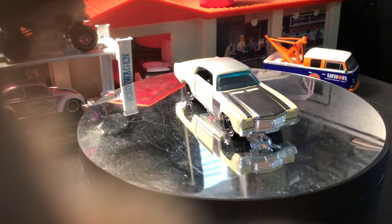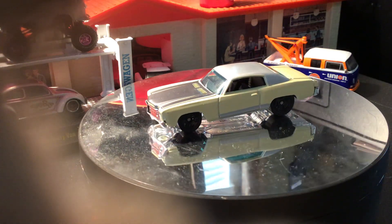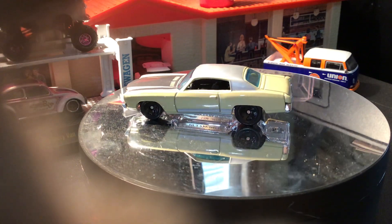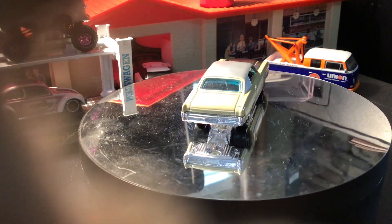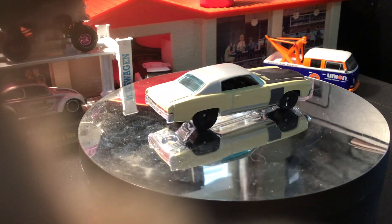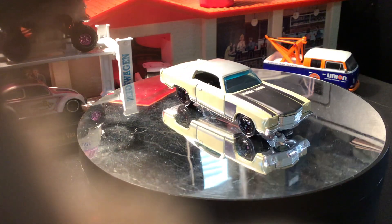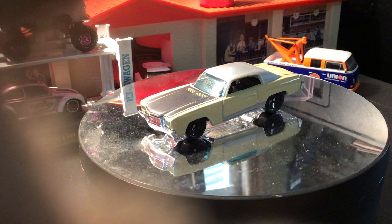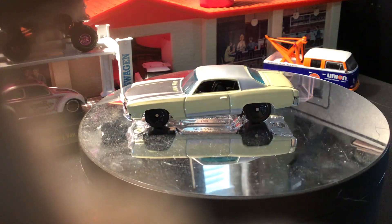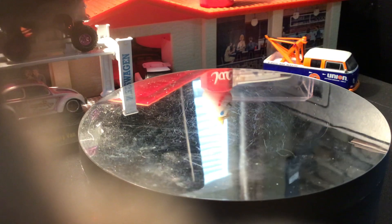This is a 2019 Hot Wheels 1970 Chevy Monte Carlo. In the movie, it was a 1970 Chevy Monte Carlo driven by Sean, in a kind of yard-find type look. It's the opening scene in the movie where he's racing some jock guy. This was just a mainline casting.